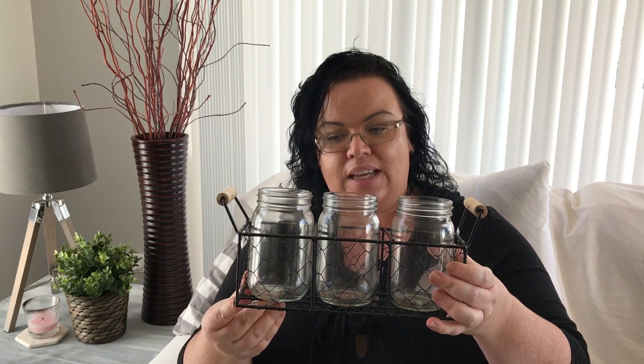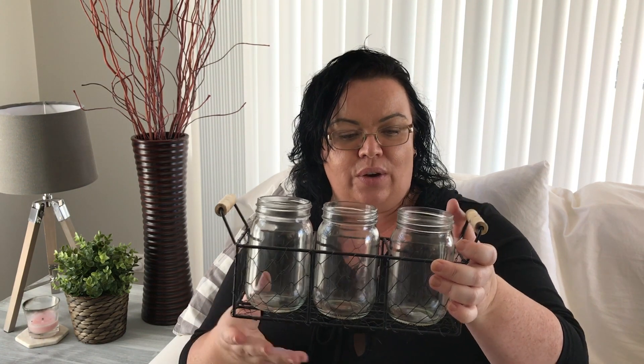I'll probably be using this either on my dining table or in my kitchen somewhere. I really like that the mason jars can come out, and it's got nice little wooden handles, so I thought that was quite cute.